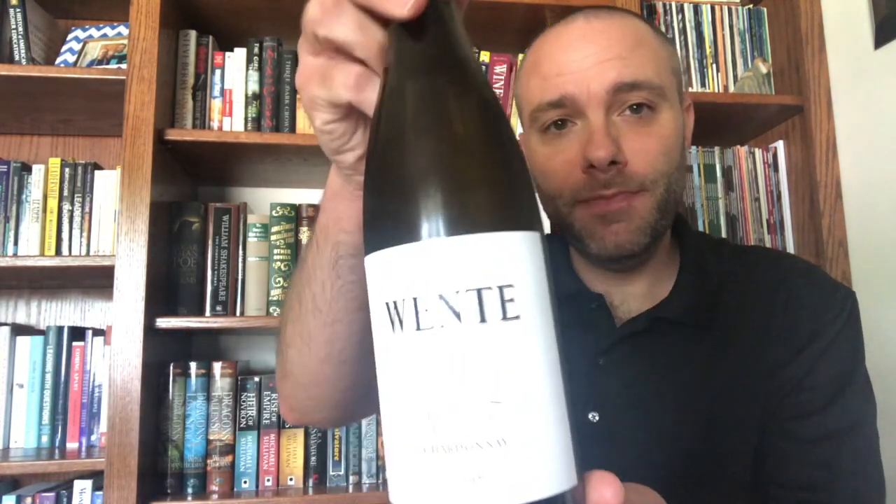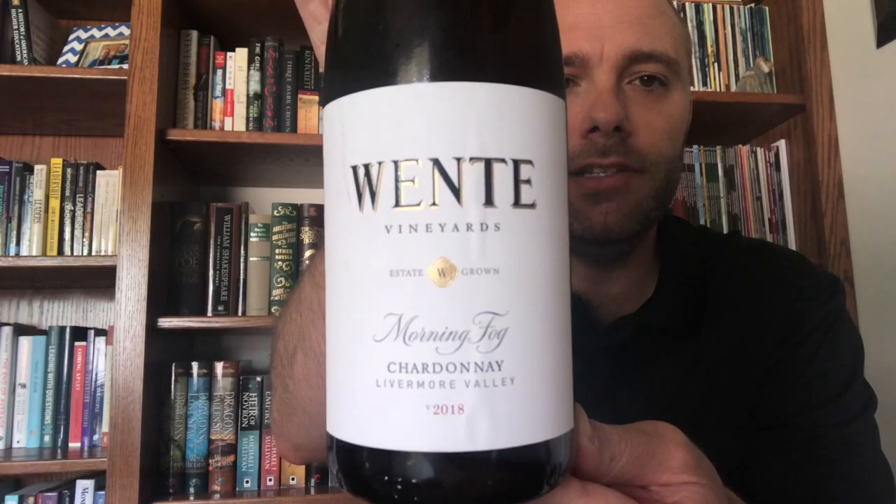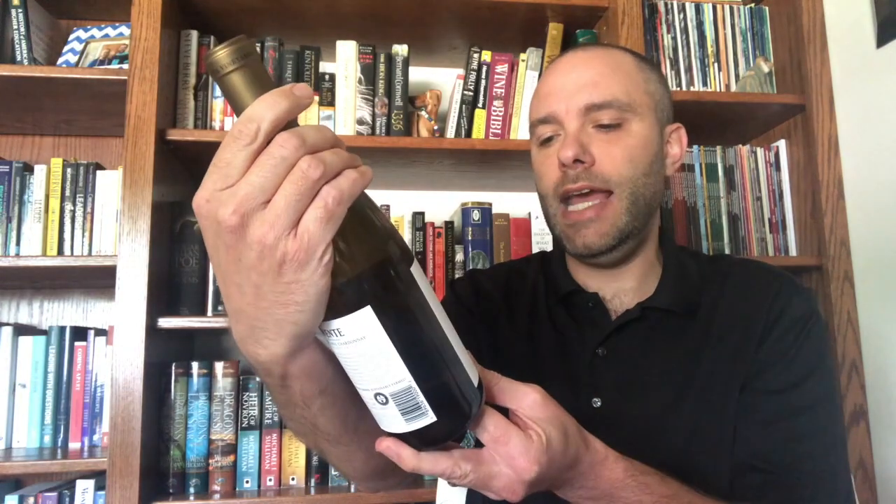Thanks again for tuning in. The way this is going to work is I will take a listen to an audiobook and give you my review or assessment of it, and we're also going to pair that with a fine wine. Today's wine happens to be a Chardonnay from California — Wente Chardonnay, their Morning Fog, and this vintage is from 2018.